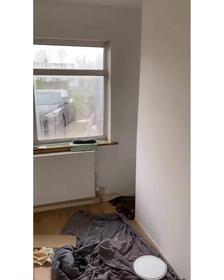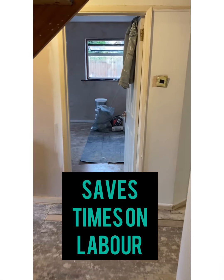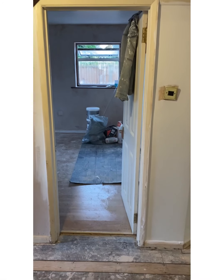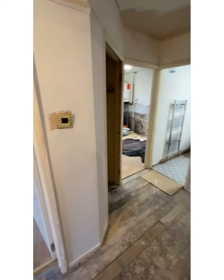So instead of taking six, seven days to flat-pack IKEA kitchens or any of those flat-pack kitchens, we can put it in in three days. So the savings that you make on your labour totally justifies the cost sometimes, and the quality is a lot better as well.